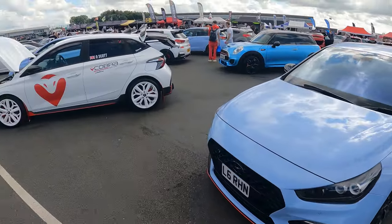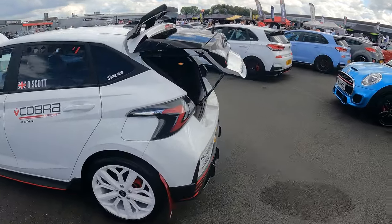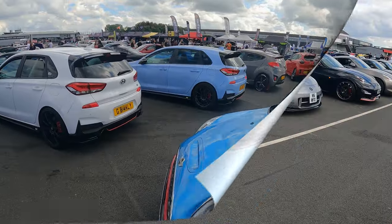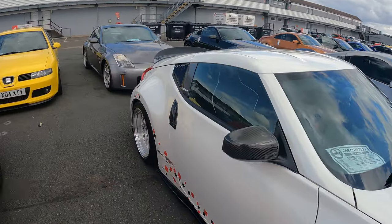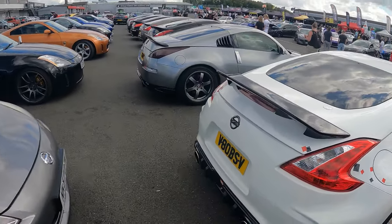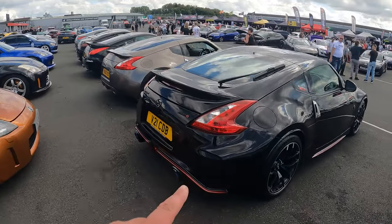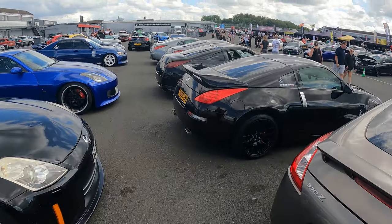Nice light blue — this looks cool. White with white wheels, it's got the Cobra logos on it, must be sponsored by Cobra exhaust. I think his name's Oli. So moving on, we've got the Nissan Club with a load of 370s, 350s, Zeds. I do like that one. Nice line up — this Nismo's alarm is going off, which breaks up from the background music noise.